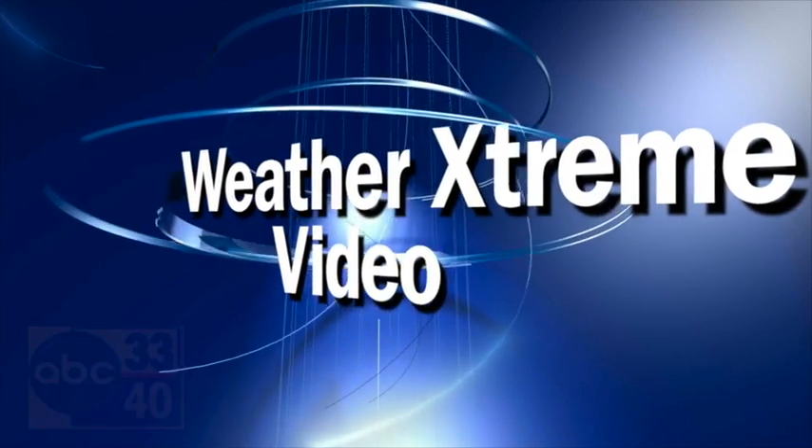It's the Weather Extreme video. This is for Monday, the 28th of November. We do these every day, twice a day, but everybody really watches on days where snowflakes could fly — and we've got some out there this afternoon up in northwest Alabama.